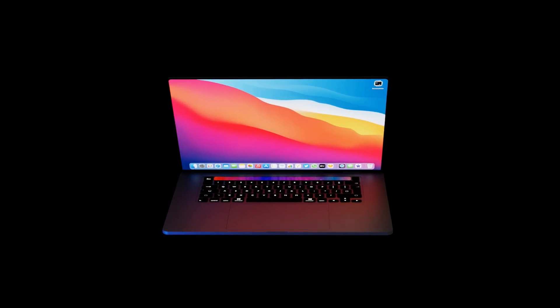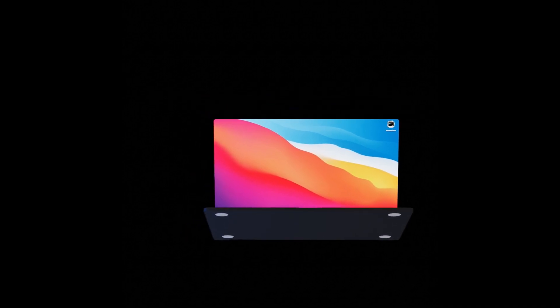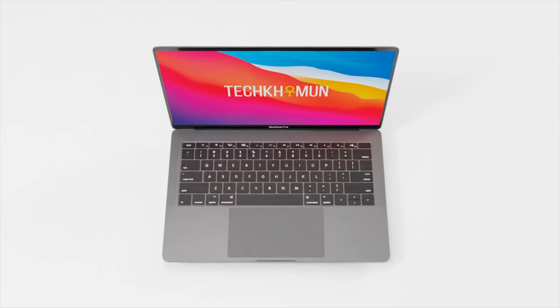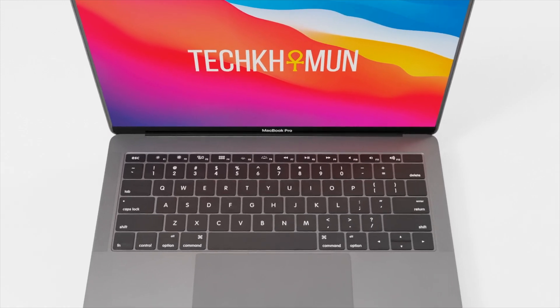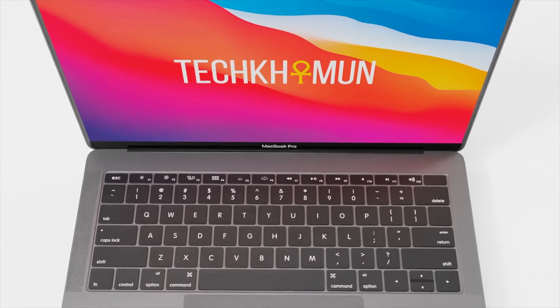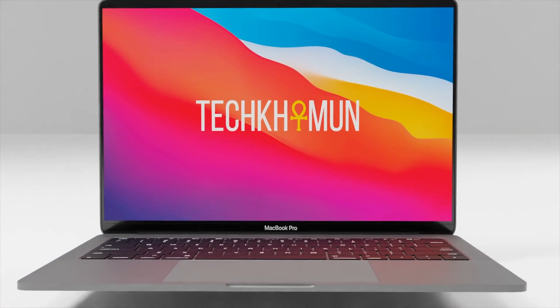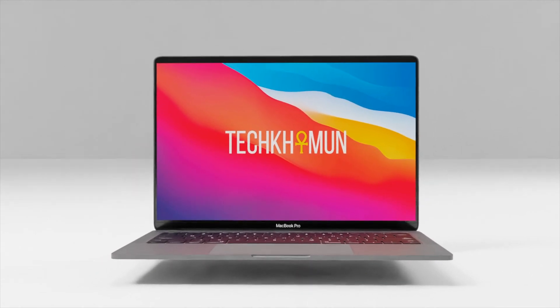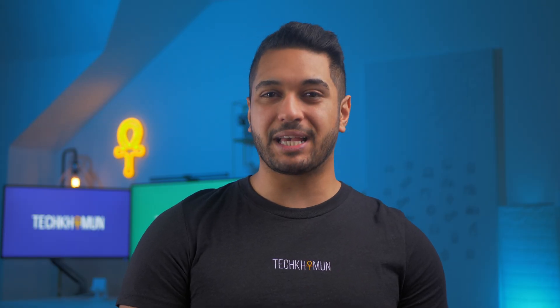The M1X MacBook Pro will feature a new design which is exciting. Gone are the curves on the bottom and the top of the case, following the iPad Air and iPhone 12 design language. It's going to be a slight change but a nice one. The thickness of the current M1 MacBook Pro is 1.56 centimeters, and I think we could see this drop down to around 1.4 centimeters because a squared-off design means more room in the case for some new tech.